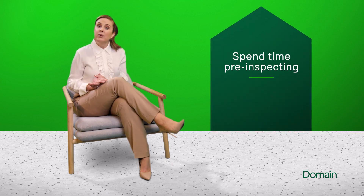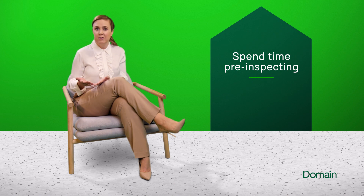Next, spend time pre-inspecting. Study floor plans carefully and make the most of virtual tours to get a sense of how a property flows. Consult your three lists at this stage to avoid disappointment at inspection.